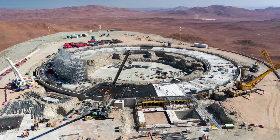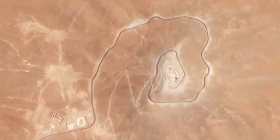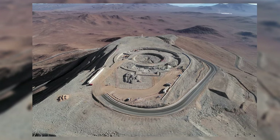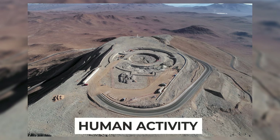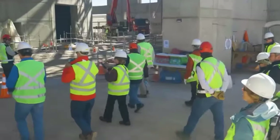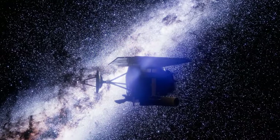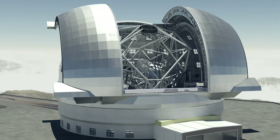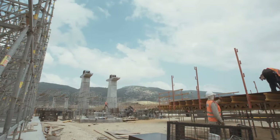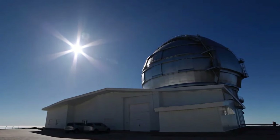But the journey to this remote location is no easy feat. Accessing the site involves traversing the rugged terrain of the Atacama Desert, a vast expanse known for its otherworldly landscapes. Despite the challenges, the choice of location ensures that the telescope remains untouched by human activity, providing astronomers with unparalleled observation conditions. Owned and operated by the European Southern Observatory, or ESO, an intergovernmental organization established to facilitate collaboration in astronomical research, the Extremely Large Telescope represents a pinnacle of international cooperation, with 16 European nations coming together to support its construction and operation.